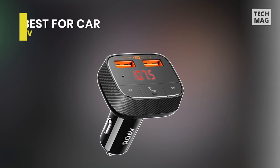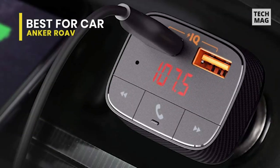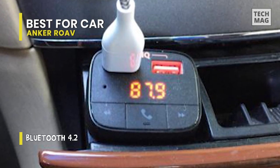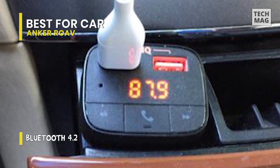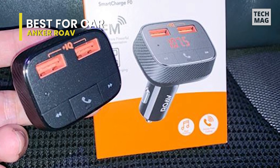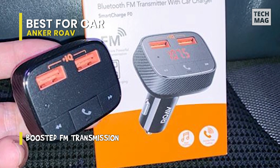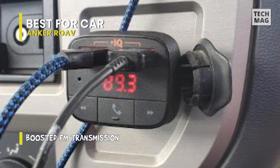Next up, we have the Anker Rove. Consider the Anker Rove Smart Charge Bluetooth adapter if a screen and a gooseneck are more than you require. It plugs into your 12-volt outlet as both a transmitter and a receiver, allowing you to simultaneously make calls, stream music, and charge two devices. Its reliable Bluetooth and FM connections let you directly stream music from your phone to the stereo in your car. Finding an empty station is all it takes to get crystal clear audio, made possible by the Enhanced FM signal and static-cancelling technology.